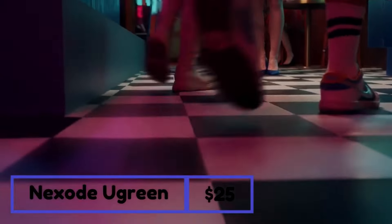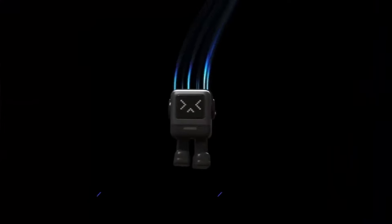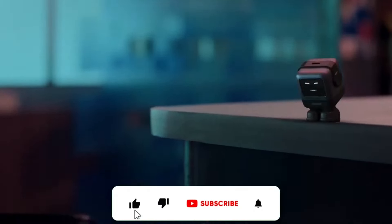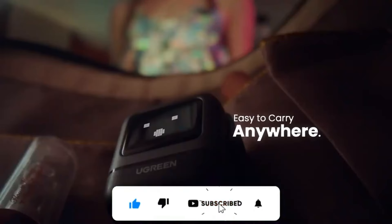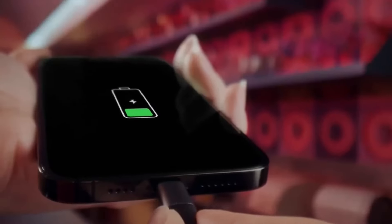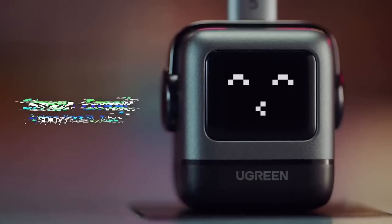Introducing this delightful desk companion, a charming gadget that brings an extra touch of cuteness to your daily life. It's small, efficient, and powers up your devices at an impressive speed, giving you more time to enjoy its adorable built-in smart screen, complete with playful charging status updates.